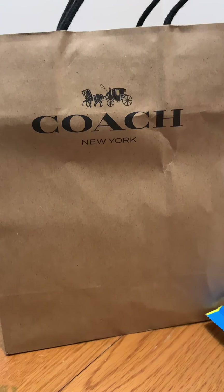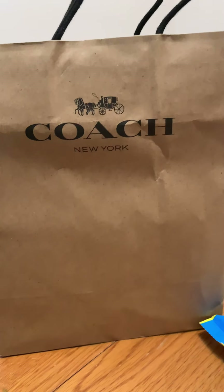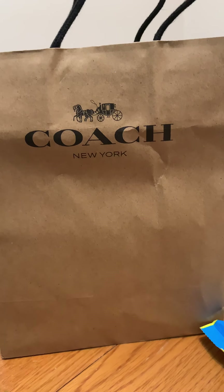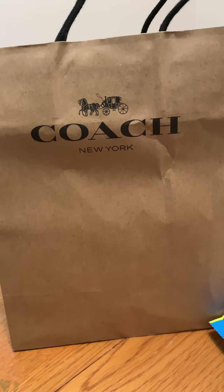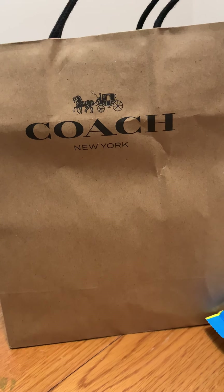Hey everybody, it's the Handbag Hauler here coming to you with another video. Before I get into the video, please remember to like and subscribe and hit the bell button for my notifications.